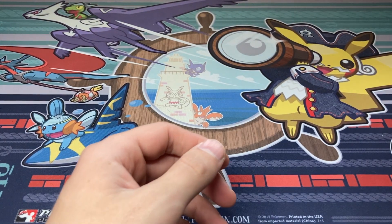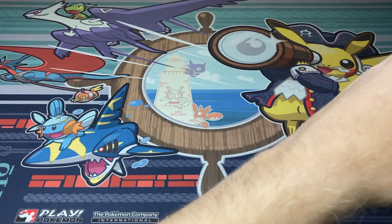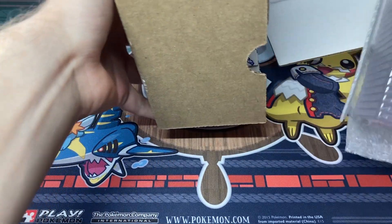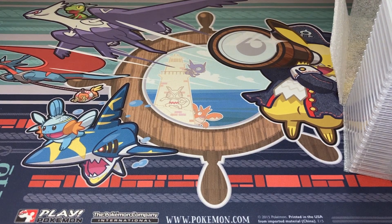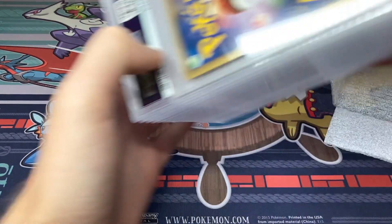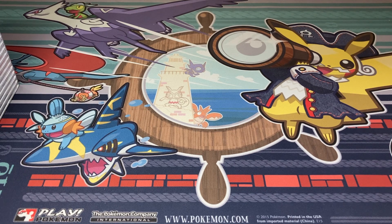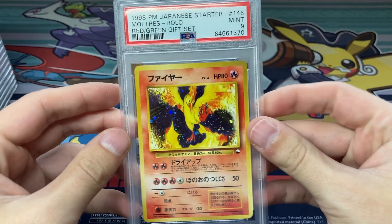I have a ton of graded cards to show off, really excited about this, so let's get into it. I've got five giant boxes here. I do know the grades for this as it is a direct submission, but this is really the first time I've seen these cards and taken them out of the box graded. PSA doesn't really put your cards in order anymore, which is kind of annoying — they don't seem to be in any discernible order, but whatever. First up, really excited about this.